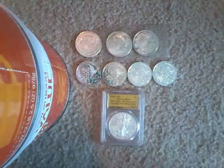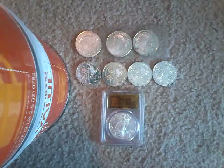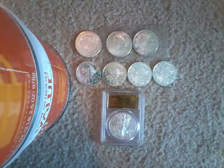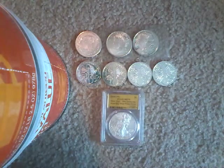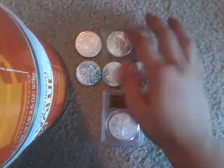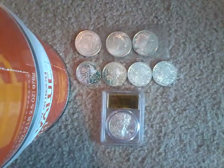What is up guys, this is JRSpotting here, and for this video I wanted to do a comparison between rounds and coins — both bullion — bullion rounds versus bullion coins. These three are rounds, just generic rounds, which is usually the type you'll find with bullion when you're talking about rounds.